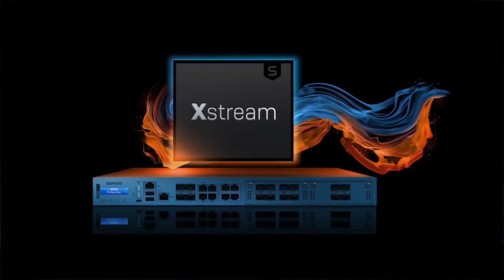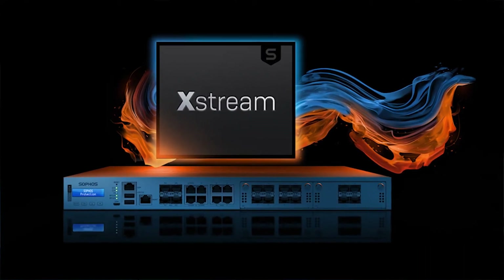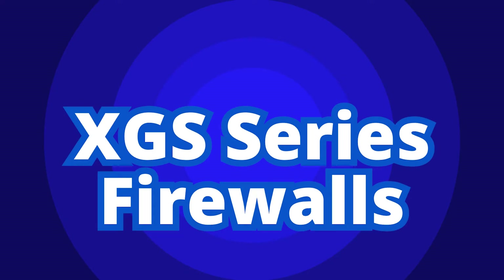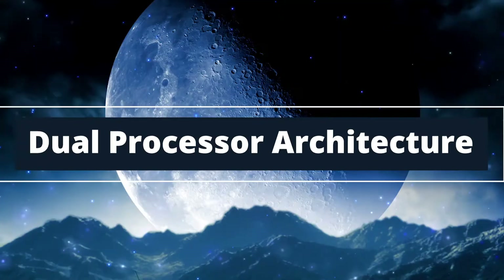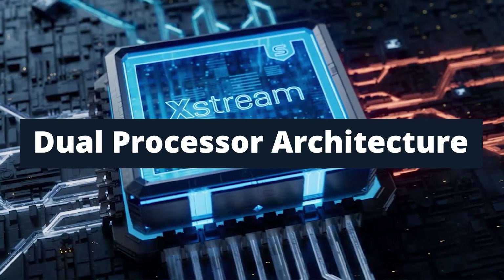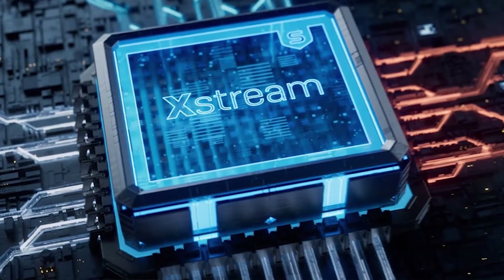With this new series come new security services bundles. Let's talk a bit more about the firewalls. XGS firewalls boast new and/or improved features from previous Sophos generations, including dual processor architecture, which combines a multi-core CPU with a dedicated Xtreme flow processor for hardware acceleration.